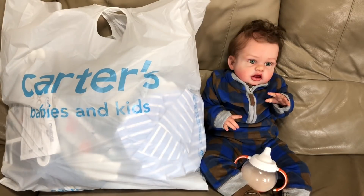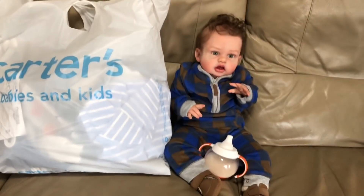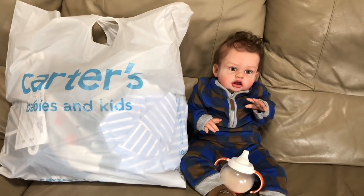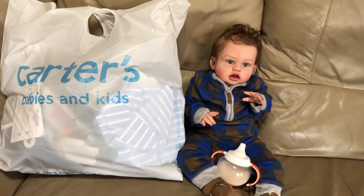Hey guys, so look at handsome Parker. He got changed this morning and we went to Carter's and got him a bunch of stuff that he can wear for now.